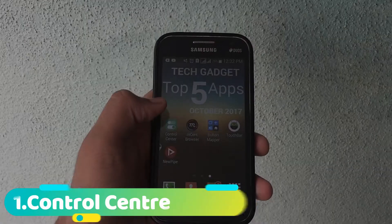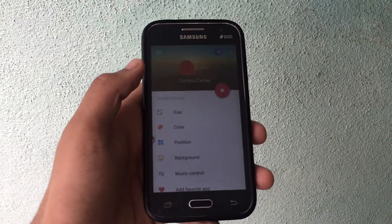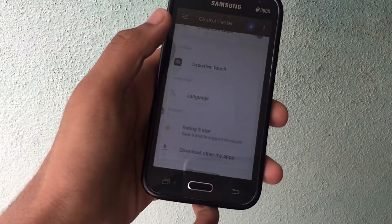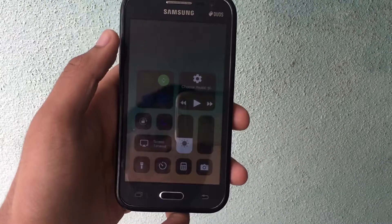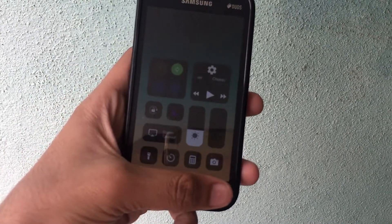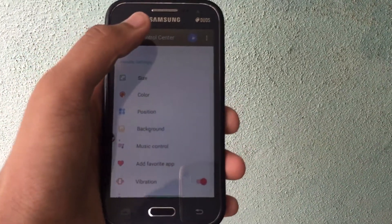On the list is Control Center. This application is for those who like the new control center layout of iOS 11. Once you enable it, when you swipe up, you get this iOS 11 control center layout. That is basically what this application does, and you can also customize it however you want.